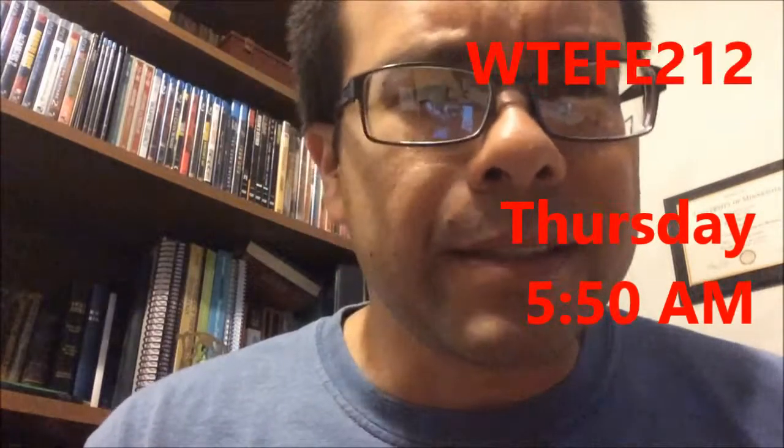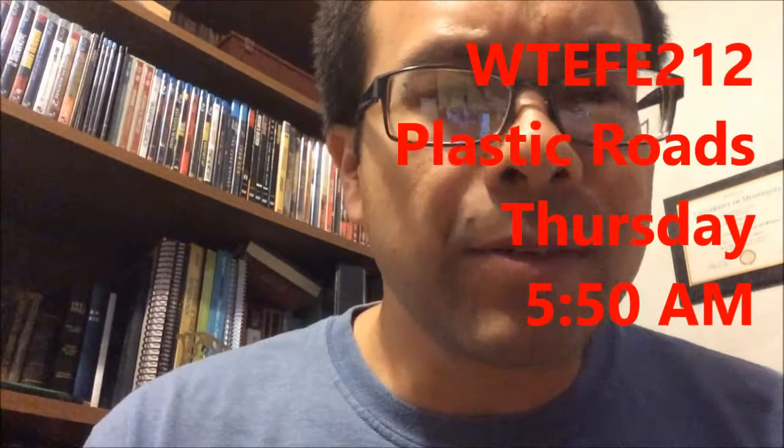Good morning YouTube, it is 5:50 on this Thursday. Today's topic is plastic roads.